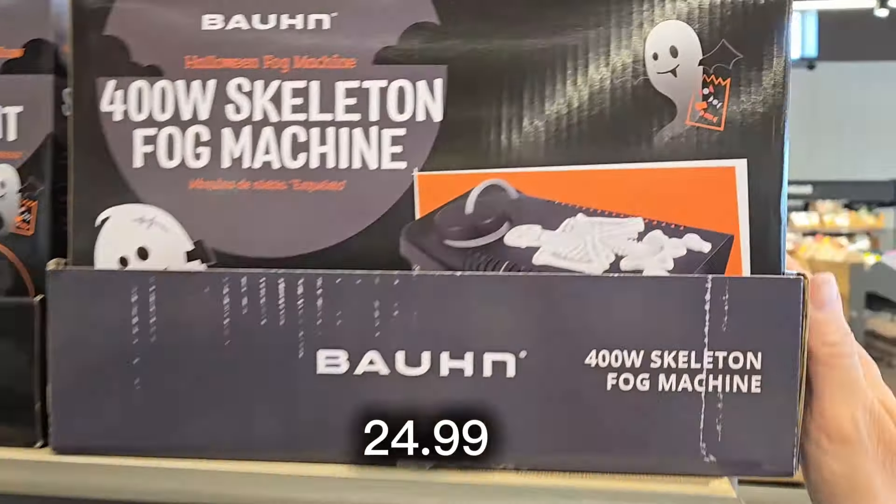My favorite earrings are the pumpkins — they're so cute. They also have skeletons, a 'boo' design, a little ghost with a cowboy hat, a skeleton cat, orange/purple/black boo lettering, and a spider with a pearl body that'll look like it's creeping up the side of your face.